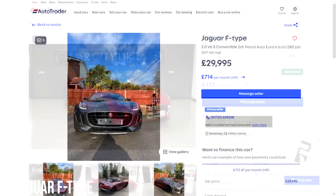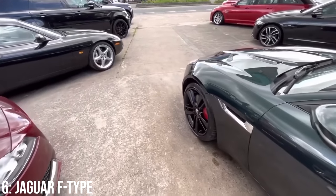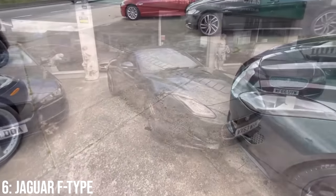These start at around £20,000, and £30k will get you a 2017 model with 30k on the clock. Reliability is generally okay on the V6, though some owners have questioned the build quality and timing chains have been a problem.